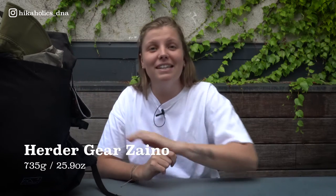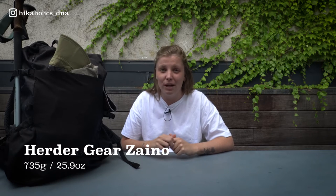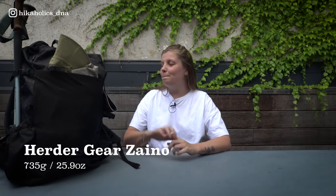Let's start with the backpack. It's the Hedigier Zino, a 48-liter backpack. It's a really good backpack to wear during the Tour de Mont Blanc. Let's go through all the things I have on the outside of it.